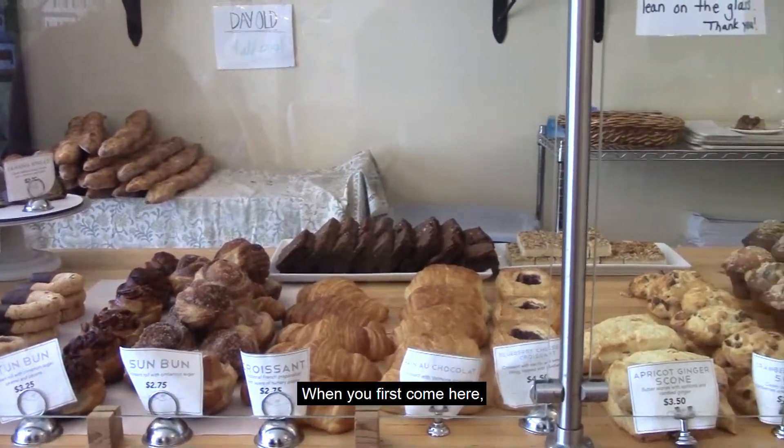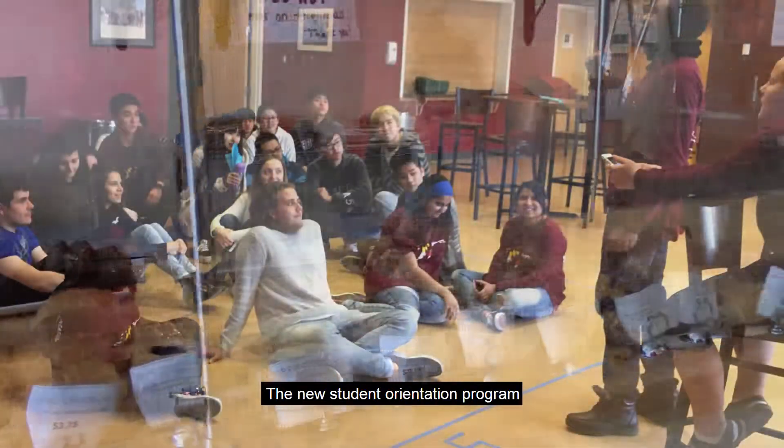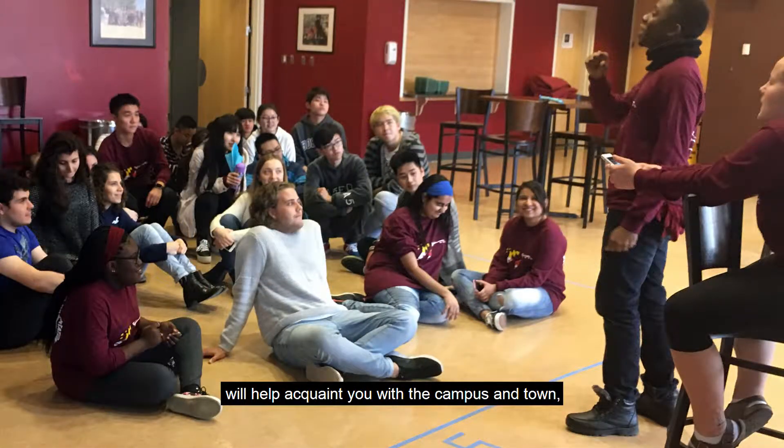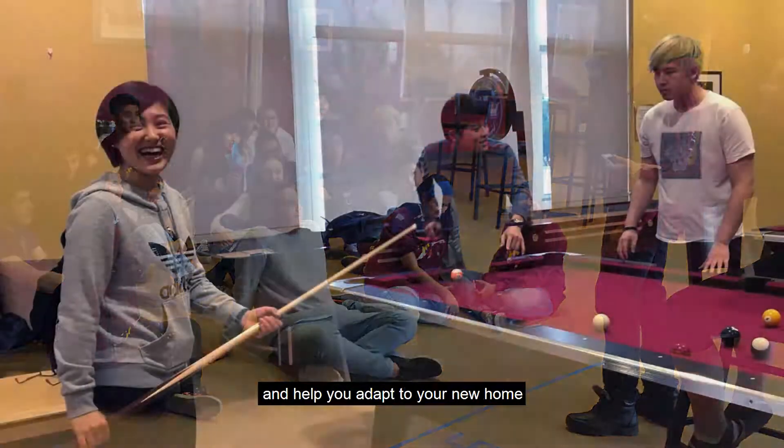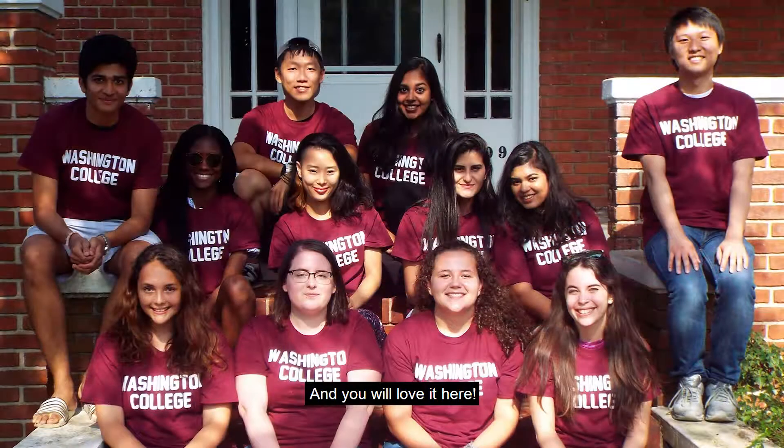When you first come here, you won't be familiar with anything. Never mind — the new student orientation program will help acquaint you with the campus and town, and help you to adapt to your new home for the next four years. And you will love it here.